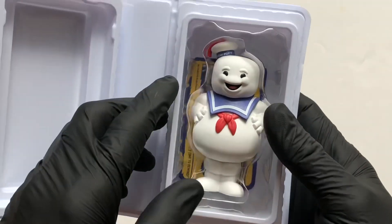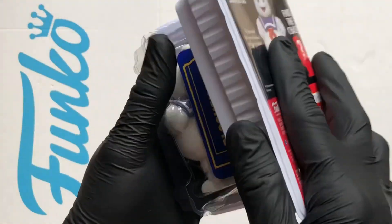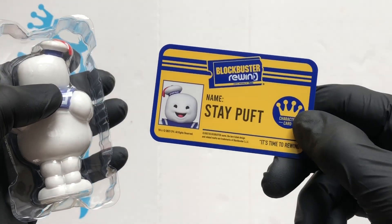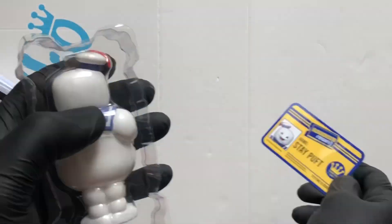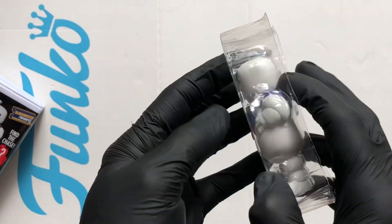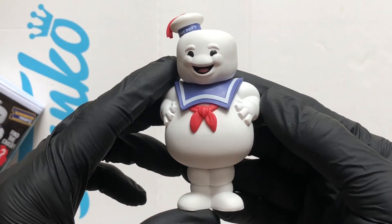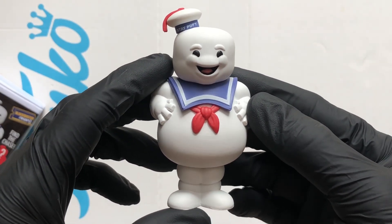That's the standard figure — that is absolutely amazing. Get it out of the way — there's the card. Stay Puft. Blockbuster Rewind. It's all about this figure though, come on, let's get it out. It's quite a nice size, one of the bigger ones.